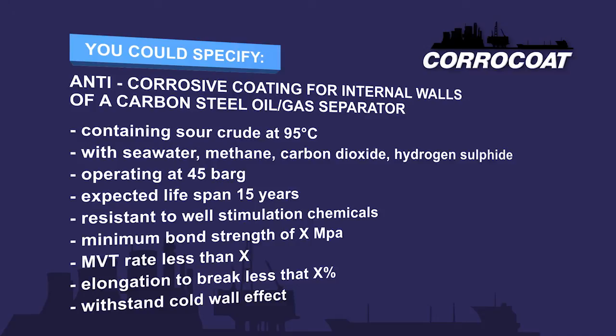Specifying performance criteria is much better. Then let the supplier or manufacturer suggest the paint or coating. You could specify an anti-corrosive coating for the internals of a carbon steel oil/gas separator containing sour crude at 95°C with seawater, methane, carbon dioxide and hydrogen sulphide, operating at 45 bar G. Expected lifespan: 15 years. Coating is required to be resistant to well stimulation chemicals, have a maximum bond strength of X MPa, NVT rate less than X, elongation to break less than X percent, and to withstand cold wall effect. Other test pass criteria can be used, but care has to be taken to specify the correct test, pass criteria and methodology.